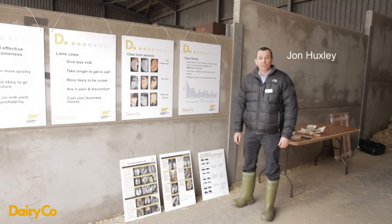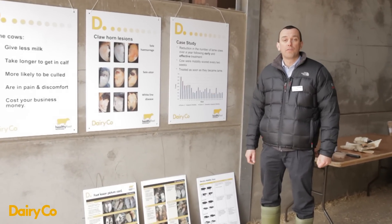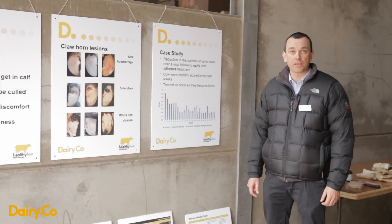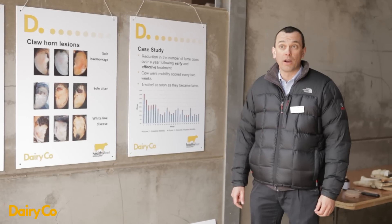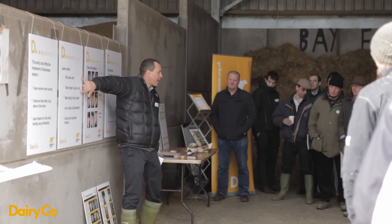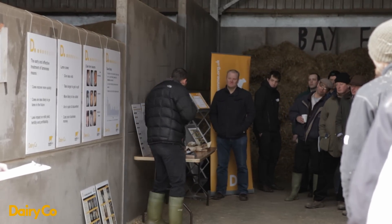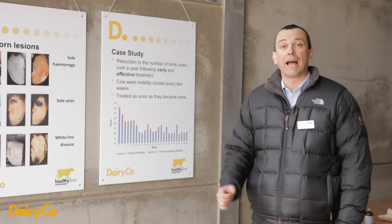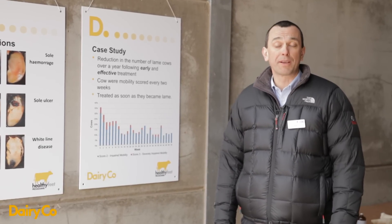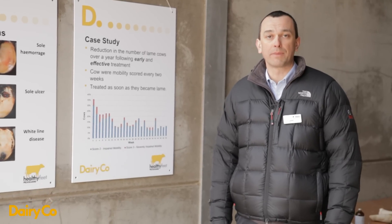My name is John Huxley from the University of Nottingham. I'd like to talk about the treatment of individual lame cows based on work which Dairy Co have been funding with us over the last 12 to 18 months. It's a collaborative research project with colleagues at the Royal Veterinary College, Bristol, and the SAC. We've put together an expert team concentrating initially on the treatment of individual lame cows.